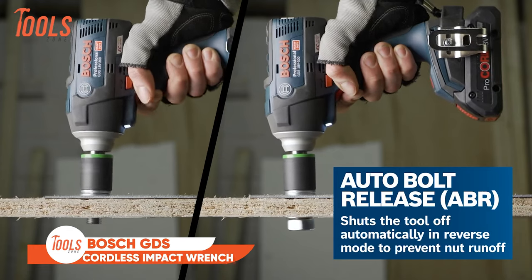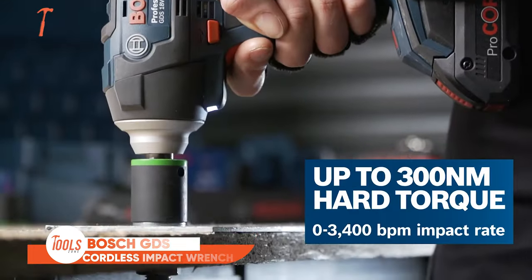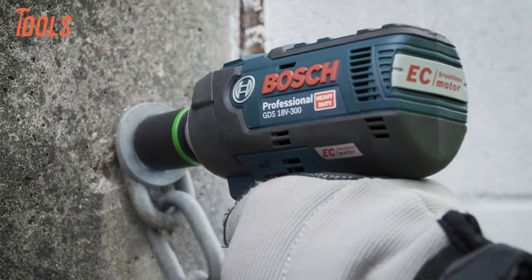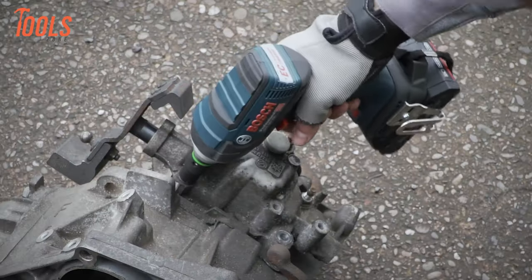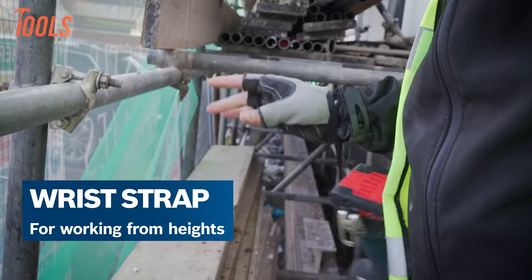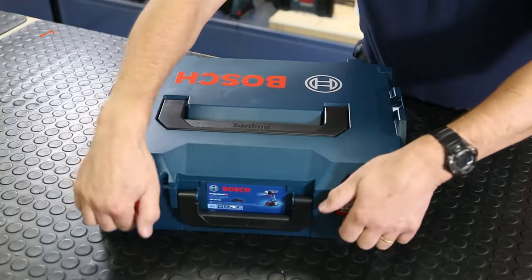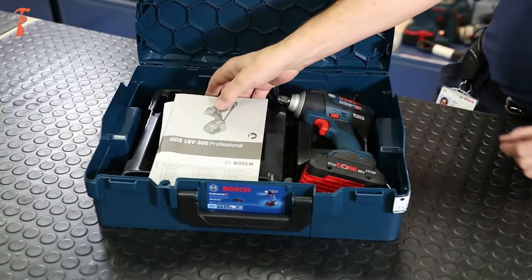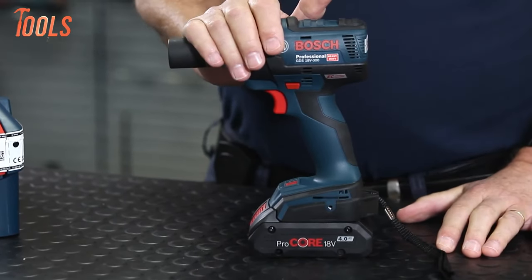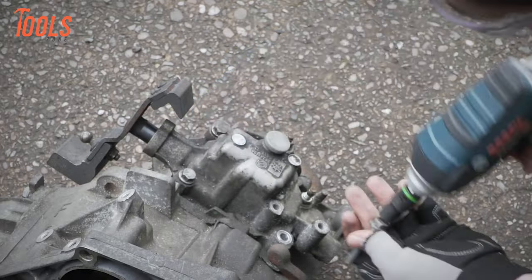This stands out as a powerful and versatile tool for various fastening applications. With a robust 300 Nm of fastening torque, this brushless impact wrench offers exceptional performance in a compact and lightweight design, ensuring both power and flexibility. Its brushless motor delivers high power and extended run times, and also ensures a long tool lifetime. The autobolt release feature automatically shuts off the tool in reverse mode, preventing nut runoff and enhancing safety.